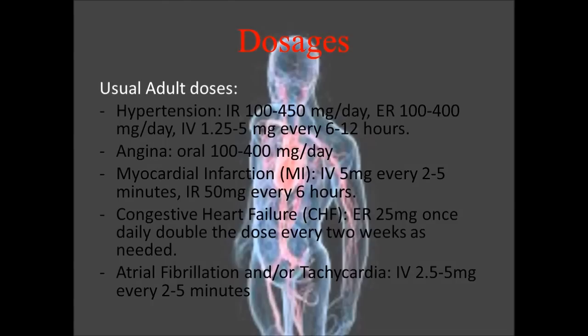These are the most common conditions that metoprolol would treat: hypertension, angina, myocardial infarction, congestive heart failure, and atrial fibrillation.